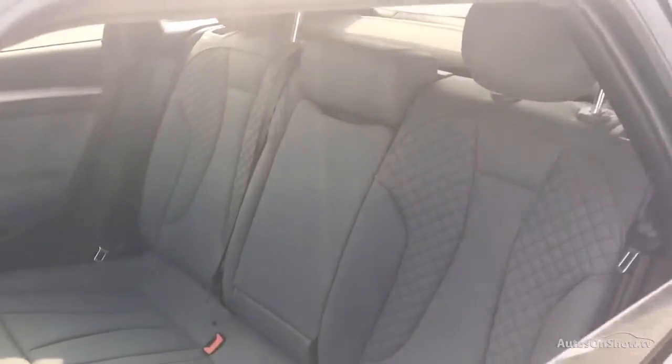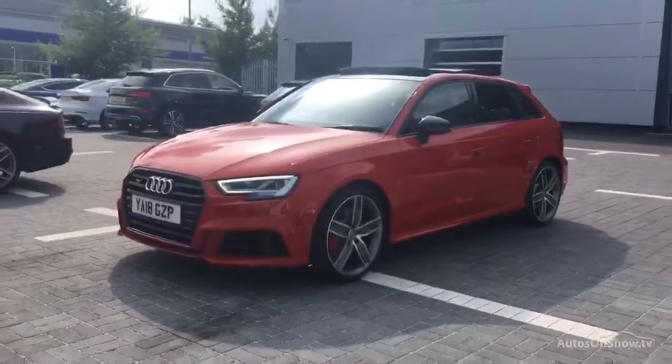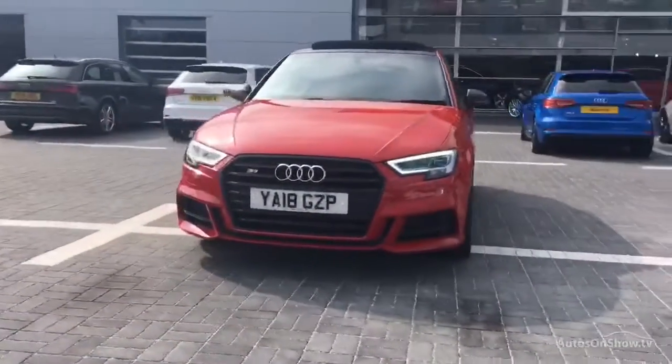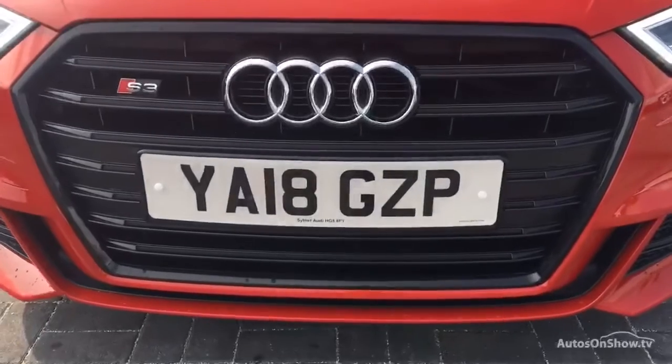Our dedicated approved used specialist team are available seven days a week. Our team of business managers are on hand to provide assistance on a range of simple financing options tailored to suit every individual. This all goes towards ensuring there are no distractions from the thrill of driving your new purchase.